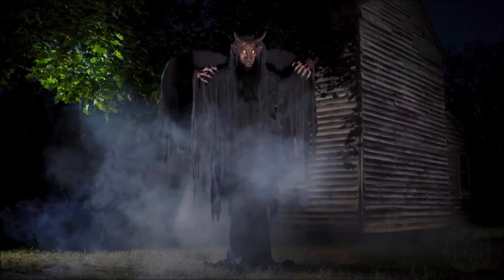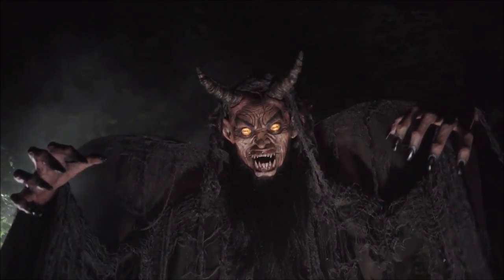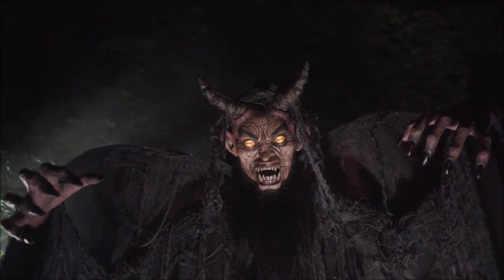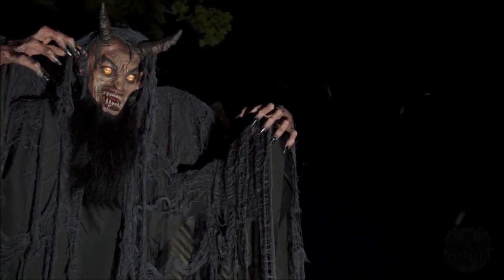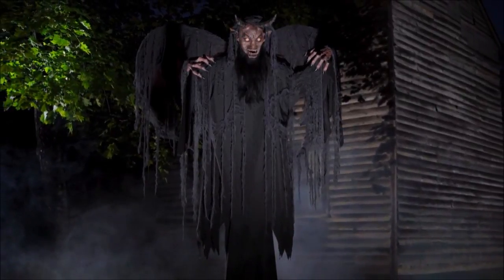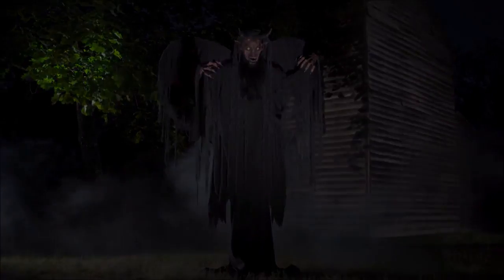I don't know if I'll be doing videos on every single other one, but I probably will. I give this prop a 7.5 out of 10, because the price is high and I wish it did a different lunging movement. Go ahead and subscribe right now because we are less than 10 subscribers away from 2,000 subscribers — and that's going to be awesome.